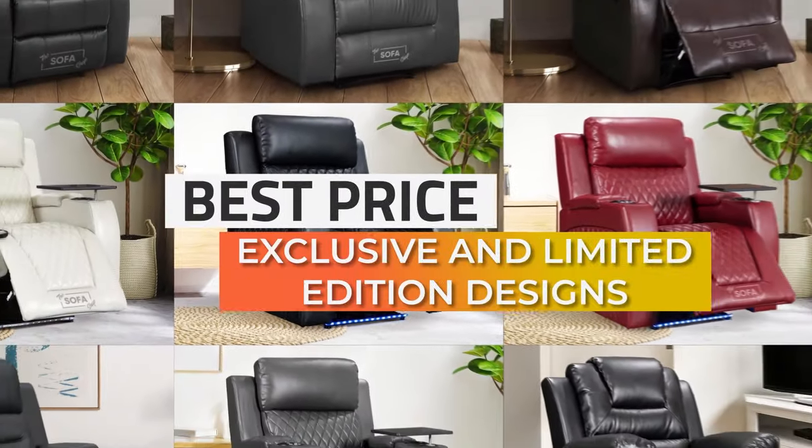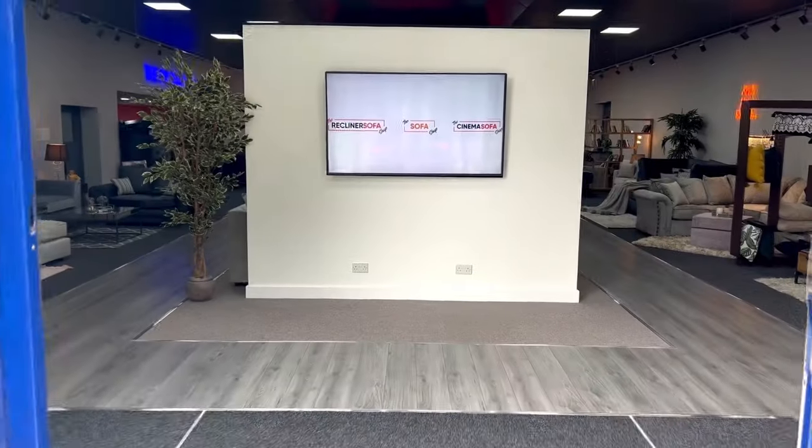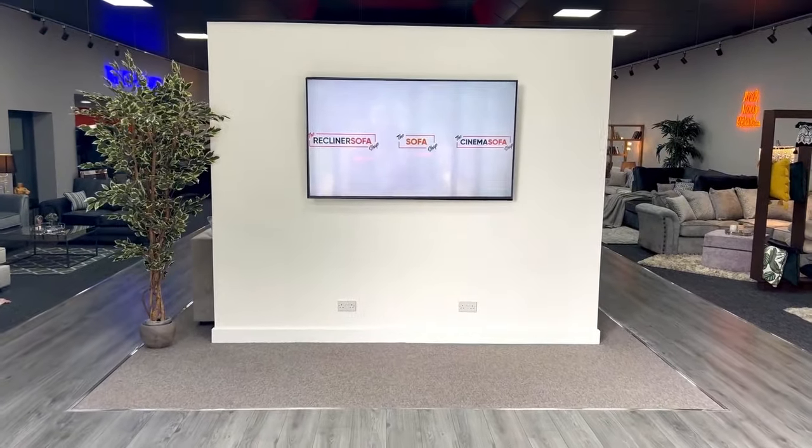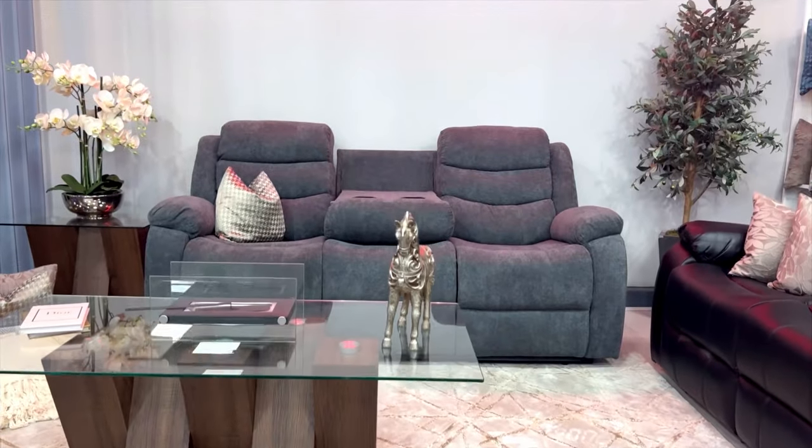To top all this off, we promise the best price and offer exclusive and limited edition designs. If you've got some time and want to test the chairs before buying, you're welcome to our state-of-the-art recliner sofa and recliner chair showroom in West Yorkshire.